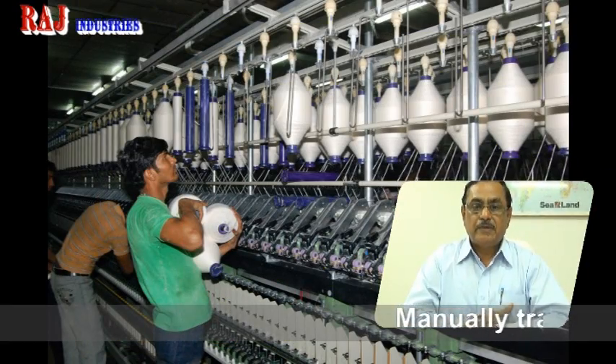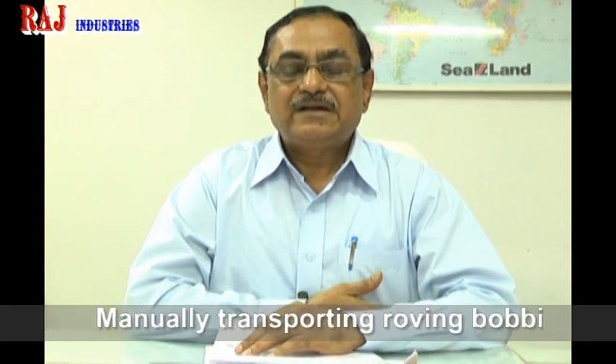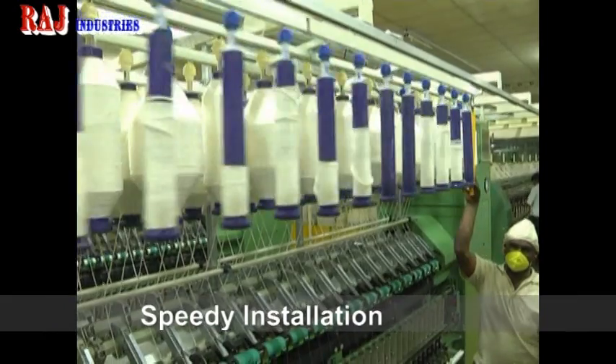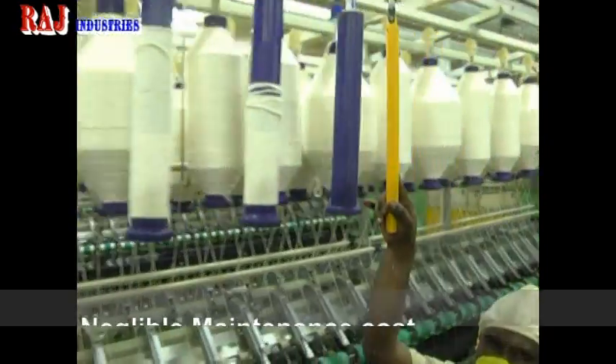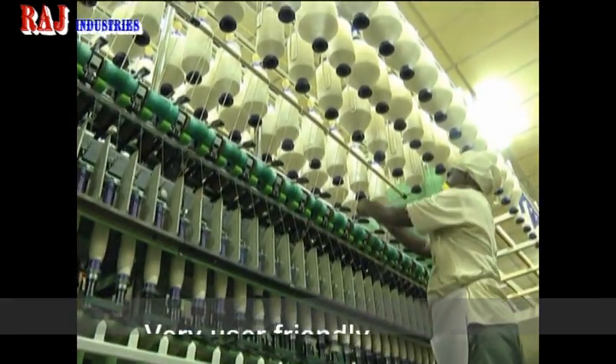The trouble-free, maintenance-free working of the Roving System doesn't require any additional hands for maintenance. The cost of maintenance is also very low. RTS is well known for durability, reliability, and sturdy construction.